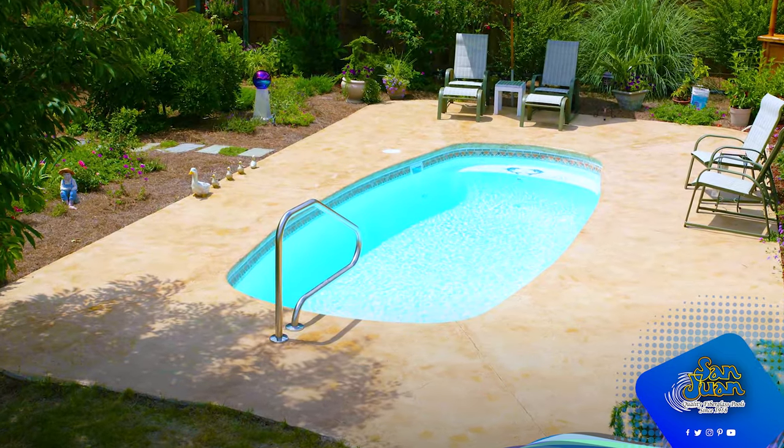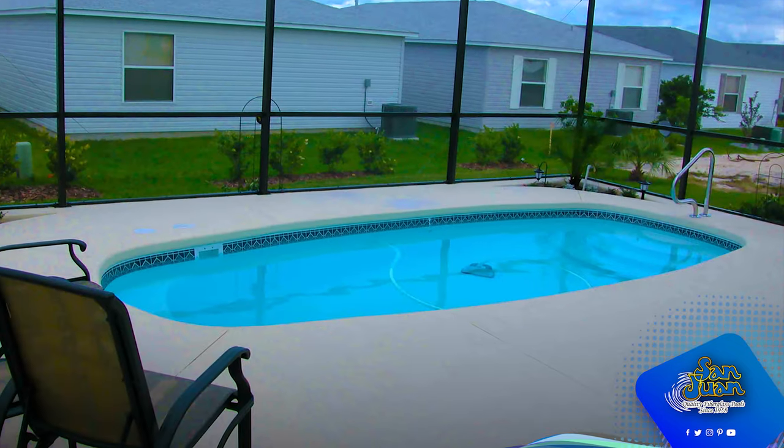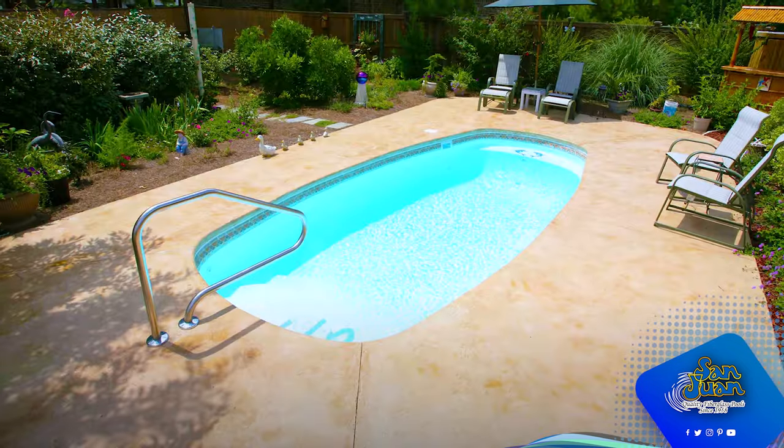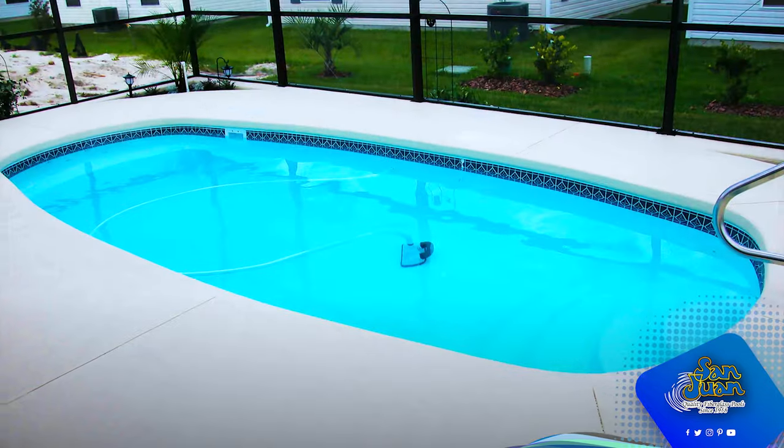San Juan Pools recommends this fiberglass pool for clients who want the benefits of owning a pool without the hassle of costly maintenance. You'll still need to balance your pool chemistry, but the petite size of this design makes maintenance a breeze.